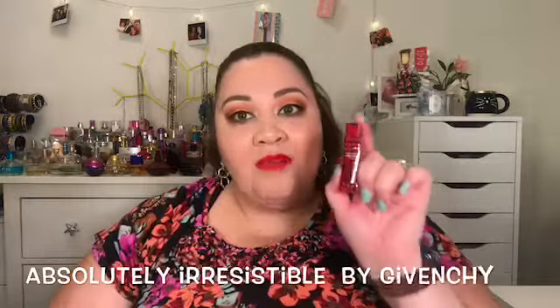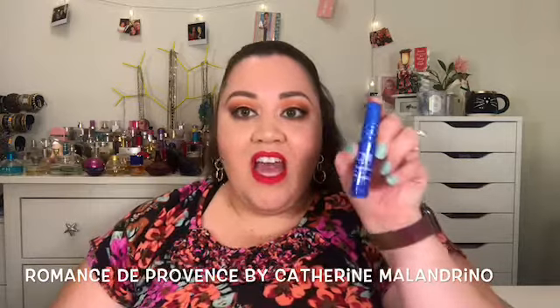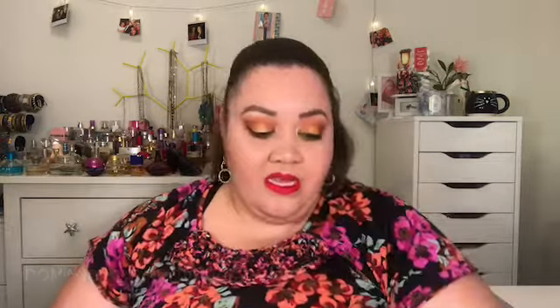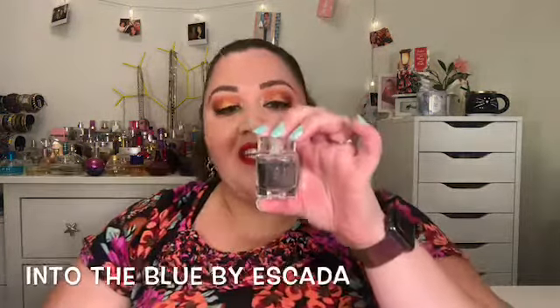I have an even smaller mini — this is Aubrey by Define Me. This is the Absolutely Irresistible by Givenchy. I also have Romance by Catherine Malandrino and the Style de Paris by Catherine Malandrino as well. Then I have this mini of Realtree and this bottle of Escada Into the Blue.